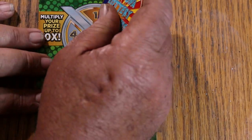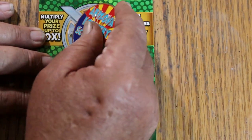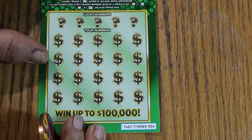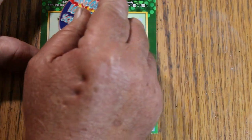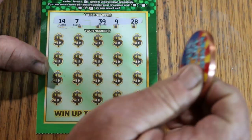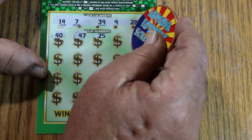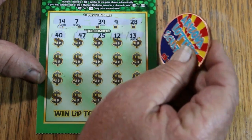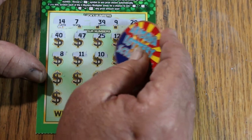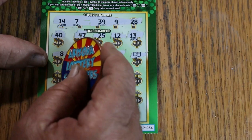We've got a 1x there, 1x there, 2x there, and 1x. So if we hit anything here, it's going to be double. The ticket is not the easiest to scratch — real thick latex coating. Our lucky numbers are 14, 7, 39, 9, and 28. Scratching through: 40, 47, 25, 12, 13, 8, 11, 10, 2 — hey, we've got a win! So whatever's here is double that.